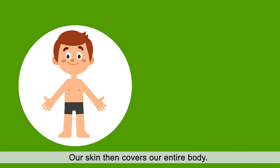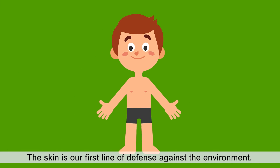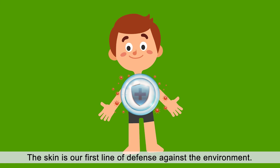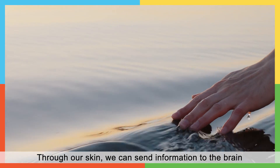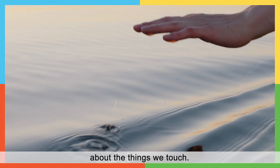Our skin covers our entire body. The skin is our first line of defense against the environment. Through our skin, we can send information to the brain about the things we touch.